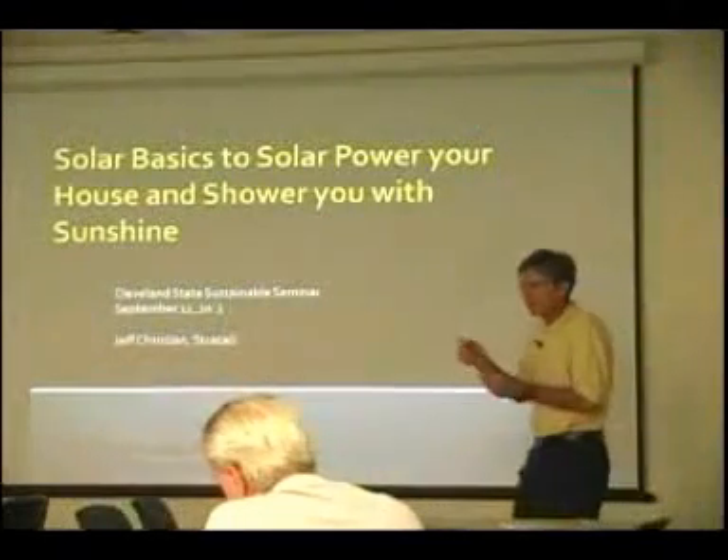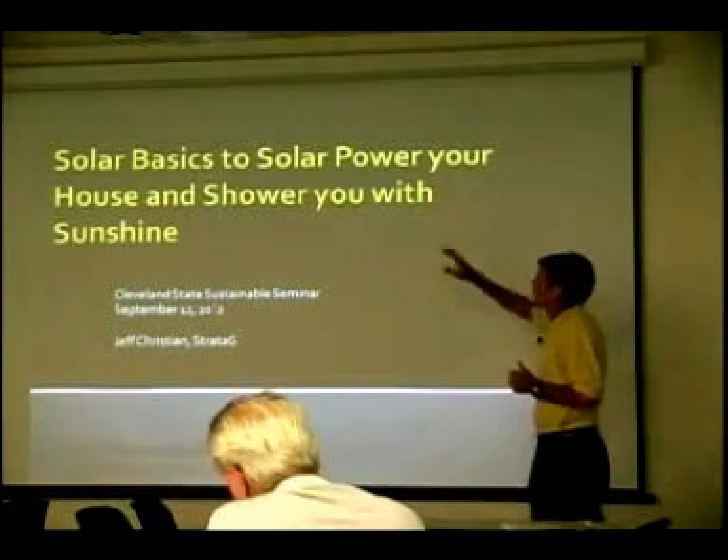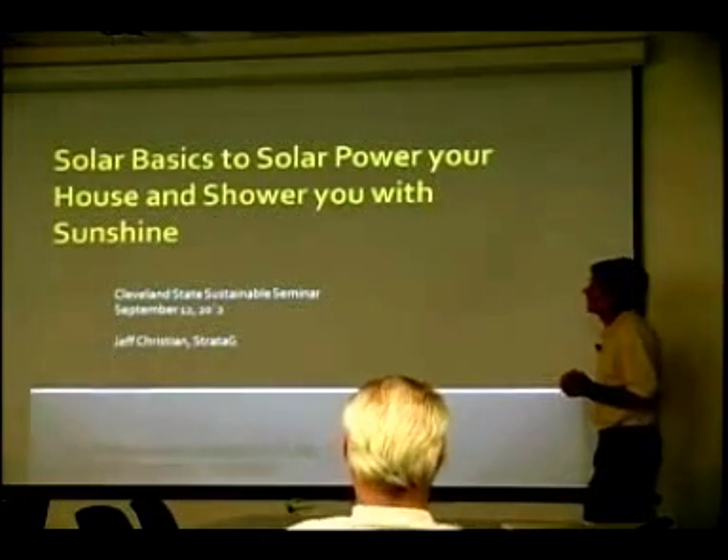The title of this — and in fact this was handed to me — is Solar 101: Solar Basics to Power Your House and Shower You with Sunshine.